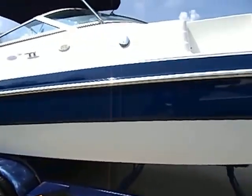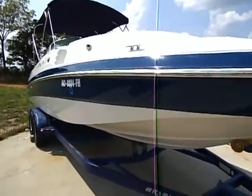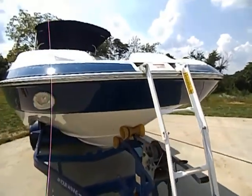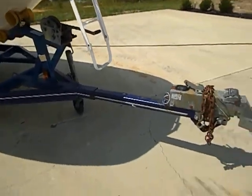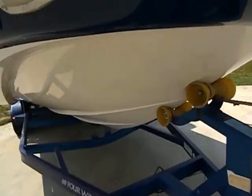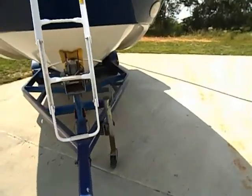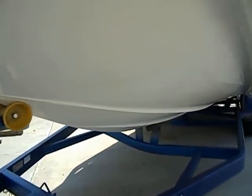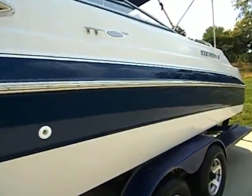It does have surge brakes on the trailer and they do work. It's a local boat — Missouri boat, actually a Table Rock Lake boat. Put your docking lights up front. It does have a front and rear ladder. You can tell this boat has not been beached or torn up. Alright, we're going to go climb on it and check it out.